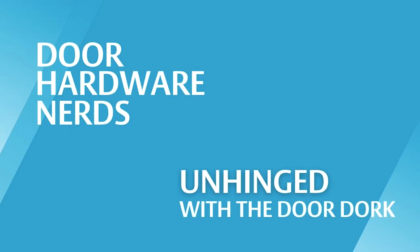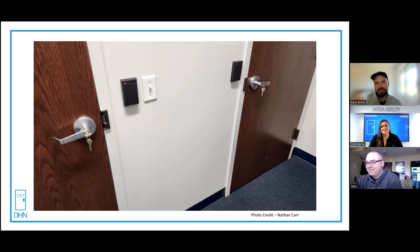The best kind of doors are the doors you have to explain. Welcome to Unhinged. Today we have a very special nerd, Gary — hopefully it's okay I call you a nerd.